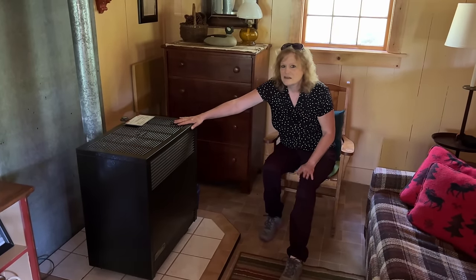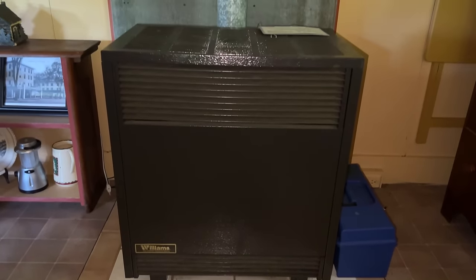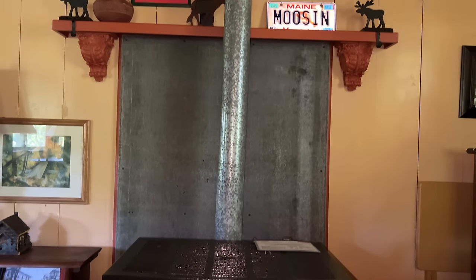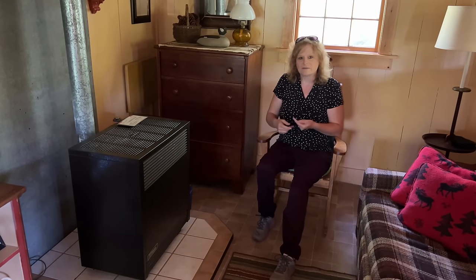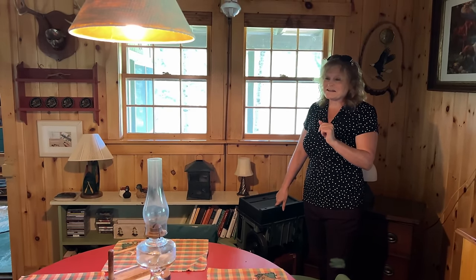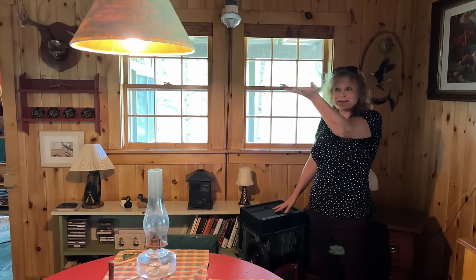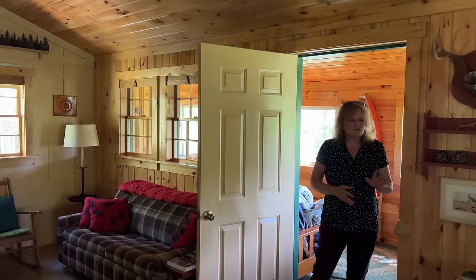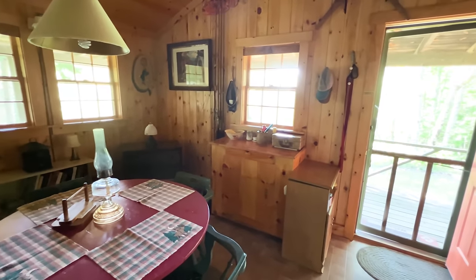The cottage does have heat — it is a propane heater, and it could be easily switched out to a pellet stove if you want to. The owners don't stay here during the winter, but definitely the cottage can be used year-round. We did discover a battery pack that you just plug in and flip a switch, and voila — electricity. We do have a dining room area over here, and a living room area over here. The furnishings that you see do come with the cottage, so it would be very simple for you to just come, open the door, and come right in.